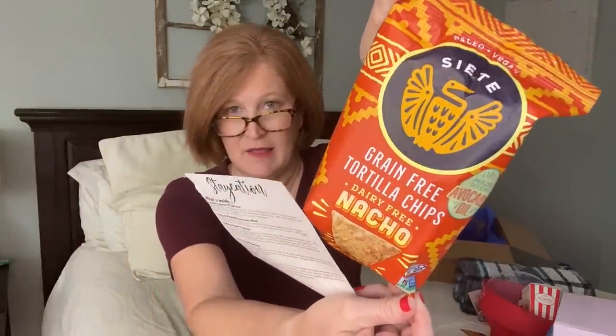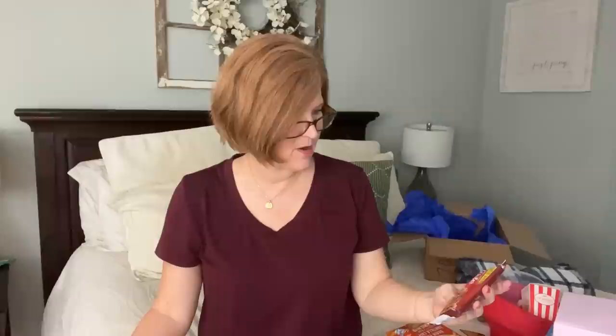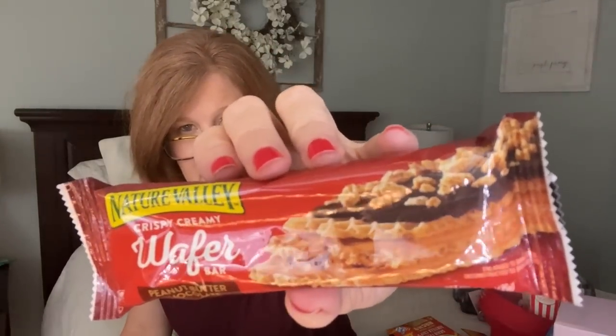There are snacks in here - grain-free nacho chips by Siete, and a crispy creamy wafer bar with peanut butter and chocolate. That wafer bar is so yummy.